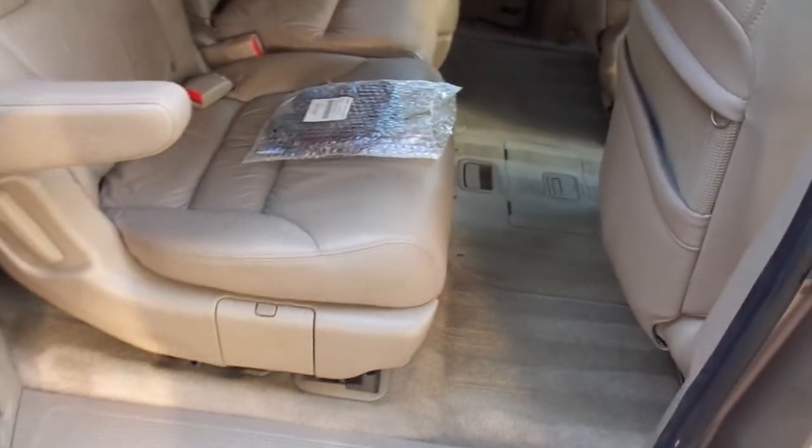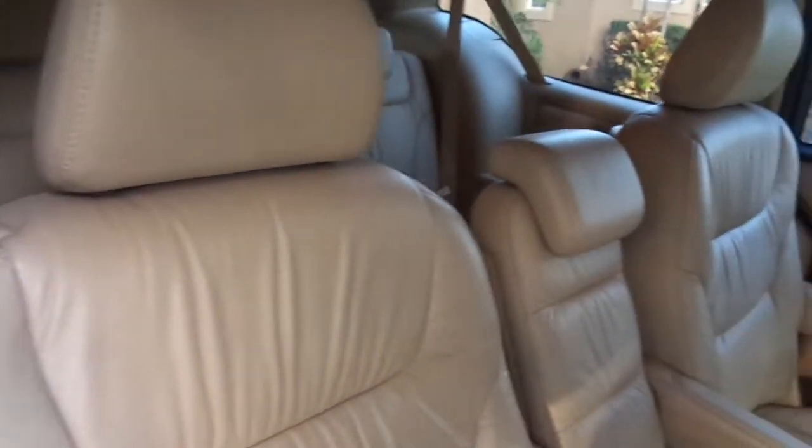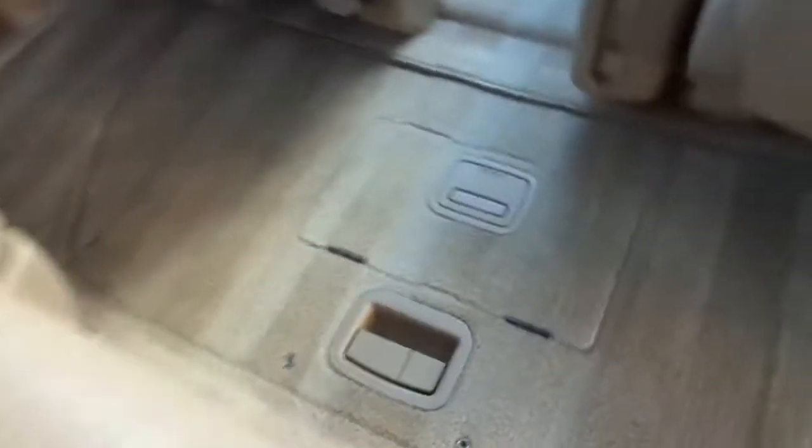This one has power doors that open automatically — you can open them from your key fob or from inside the car. It has nice seven-passenger seating. The little center section comes out if you want, and you can store it underneath. There's a really big compartment down there for storage. The back seats look like they've hardly ever been used. You have headphones for the rear DVD and a nice big flat-screen rear DVD with Game Boy capability.